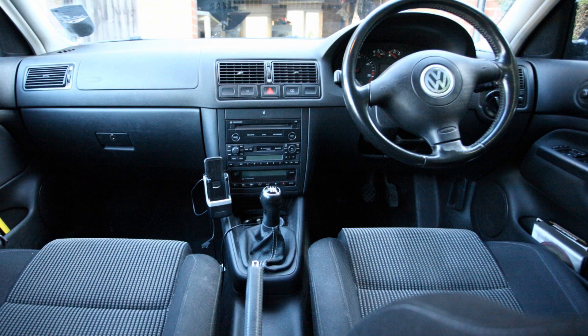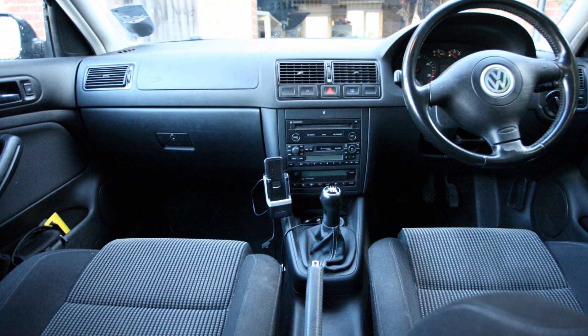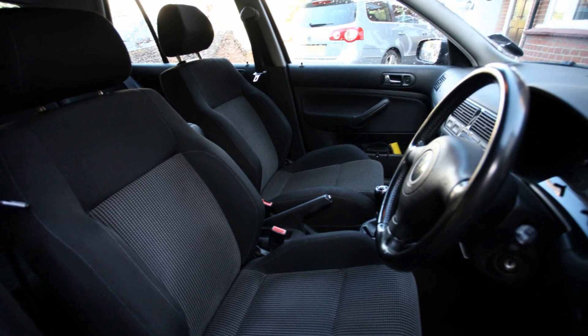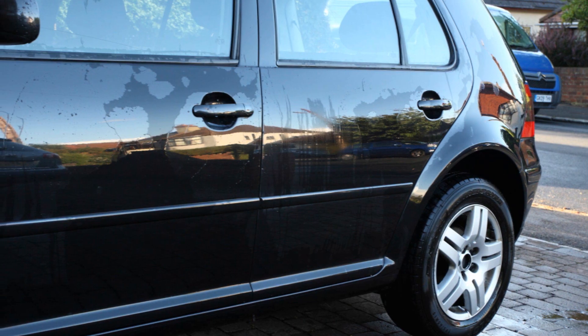I'd owned this black Mark IV PD130 Golf for five years and added 50,000 miles to it, taking it to 190,000 miles. It was in such good condition that the person buying it was able to knock over 100,000 miles off it and it still looked genuine.